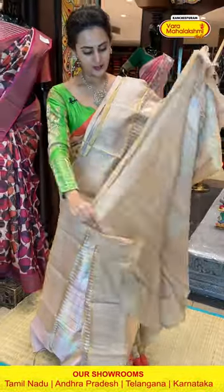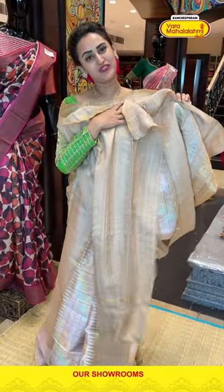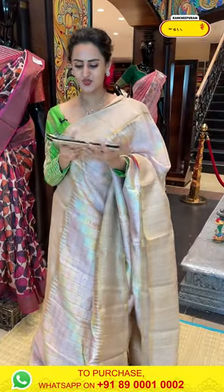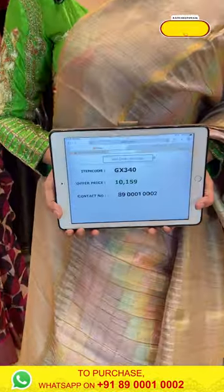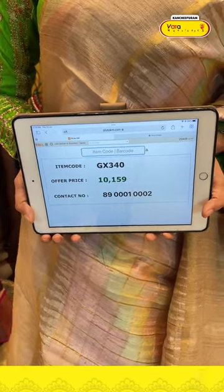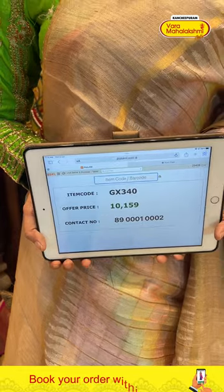The blouse is a contrast — very nice. The code is GX340 and it retails for ₹10,159. To buy this, take a screenshot and ping it on 8900100002. Nice! I'm listening to your comments — do send them on our Kanchi VML page. I'm eagerly looking forward to seeing all your comments.